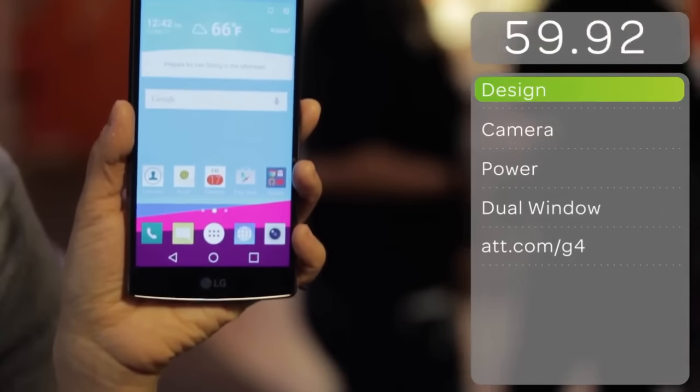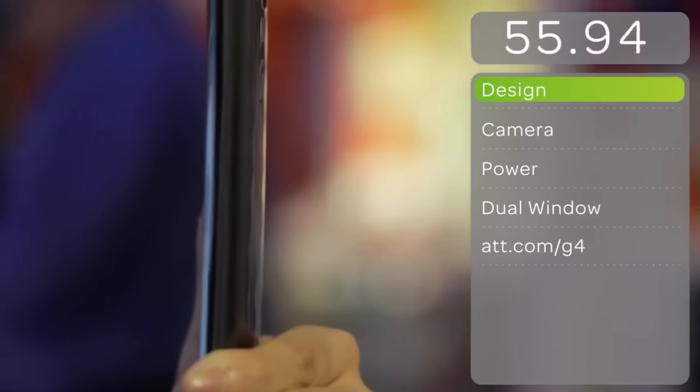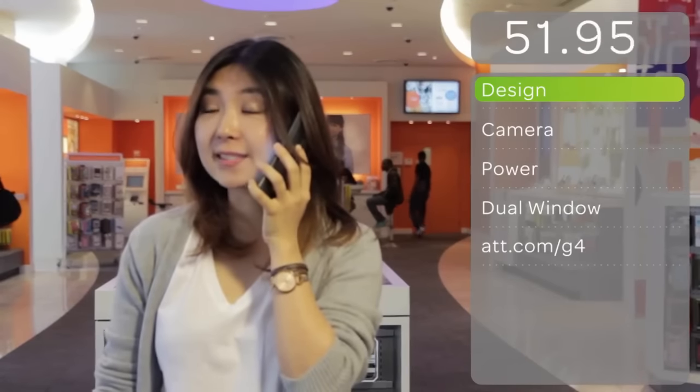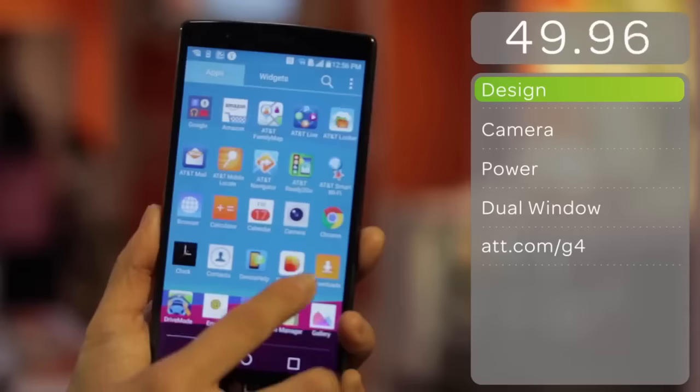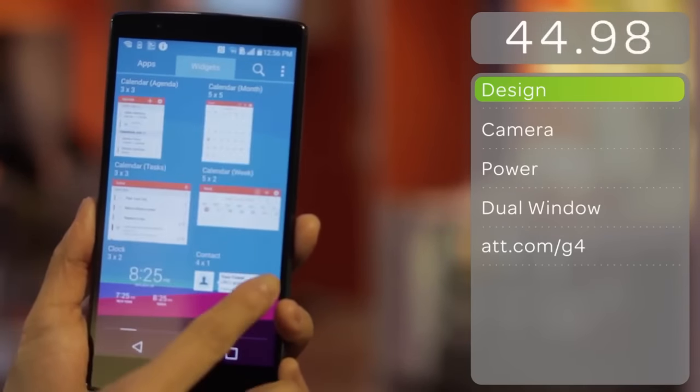In today's Mobile Minute, we'll check out the LG G4. The LG G4 is power-packed with almost everything you need to run your life. Its unique curved design is ergonomic and provides a unique user experience that is comfortable to hold. It comes with a 5.5-inch IPS Quantum Display, so you can get deep contrast and enhanced image quality.